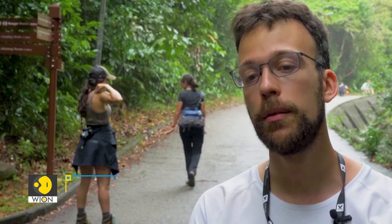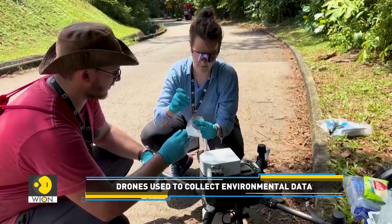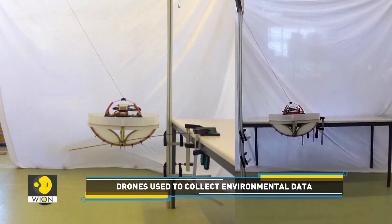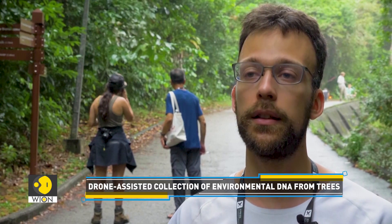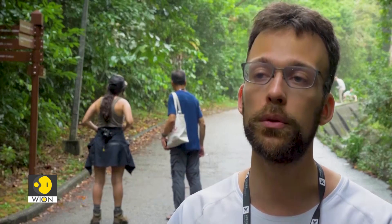So we brought here mainly two types of drones. The first drone is a DJI Matrice 300 where we added a custom payload, and with this custom payload we are able to collect airborne eDNA samples. The second payload is a probe that we can lower inside the canopy in order to collect surface eDNA by swabbing the vegetation that we encounter when the probe moves up and down into the canopy.